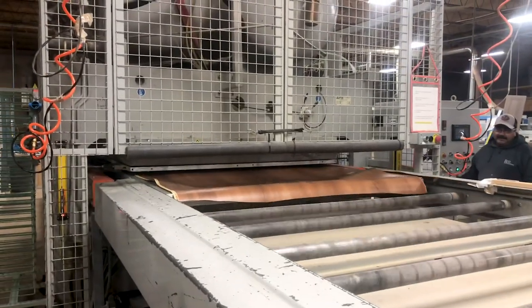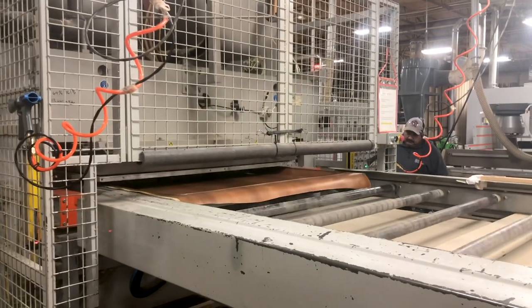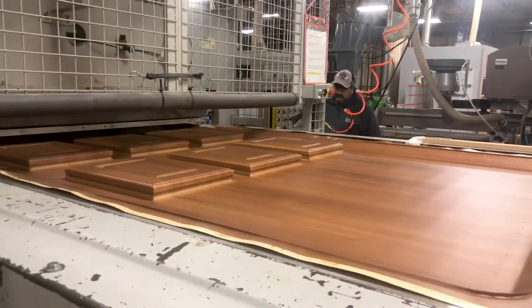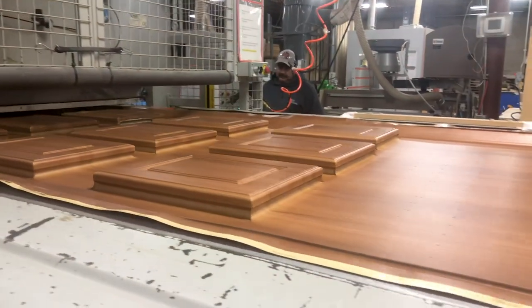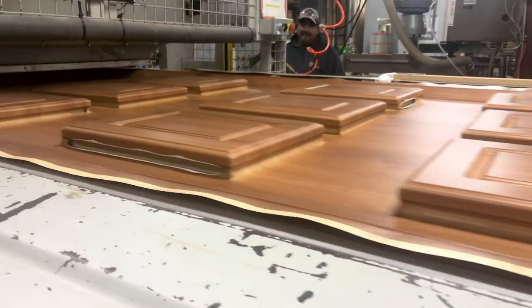After cooking for three minutes under vacuum pressure and heat, the parts come out ready to be cut out. Here we see a small batch of sample doors being prepared to send out.